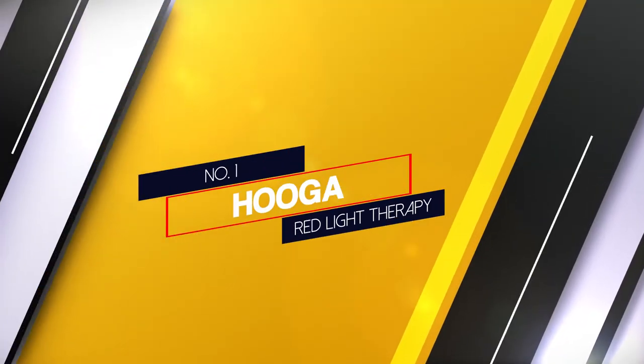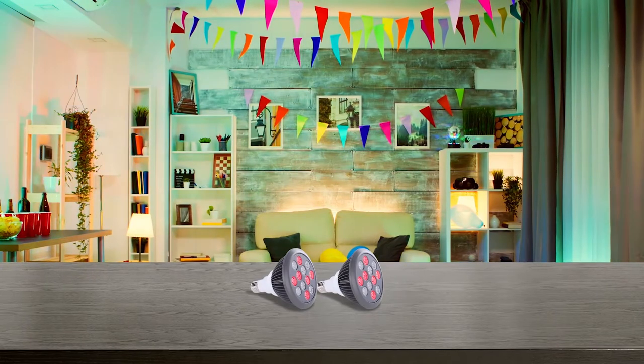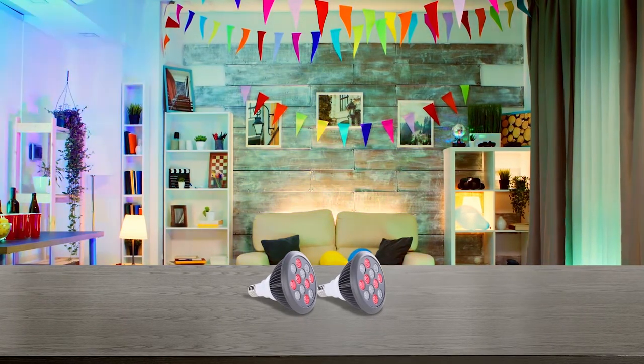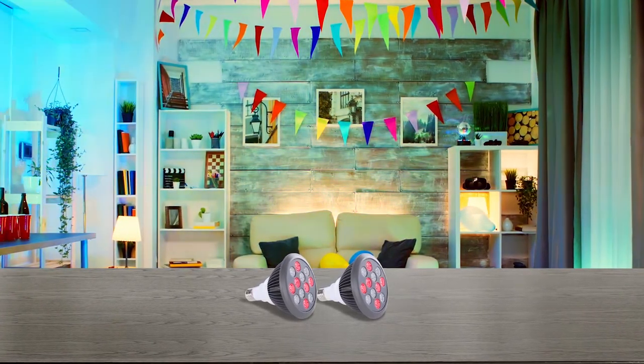Number 1 — most popular — red light therapy by HOOGA. The HOOGA red light near infrared therapy bulb is a high-powered, small, portable red light and near infrared therapy device that comes with a host of features.